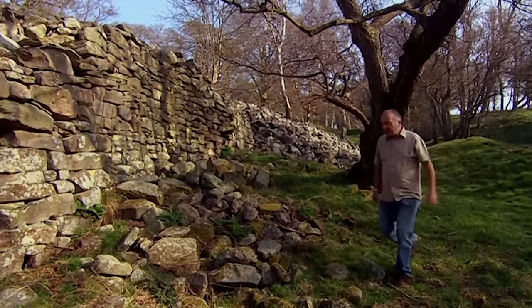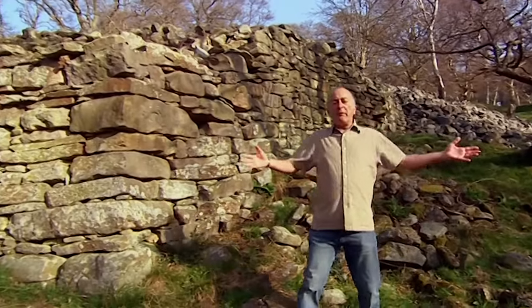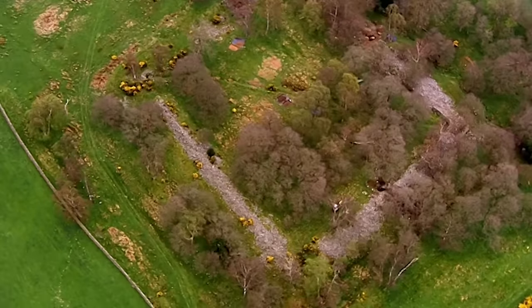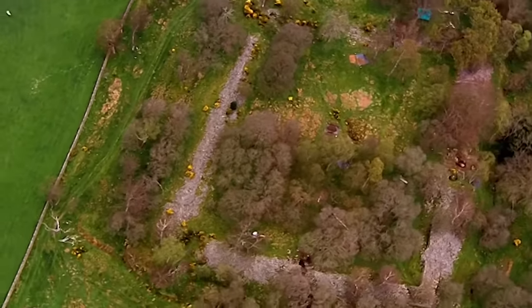Well, in fact, for hundreds of years this site's baffled everyone who's seen it. It's been called everything from an Iron Age homestead to a Roman prison to a Dark Age stronghold. So what was it really? When was it built? And who was the king of the castles? We've only got three days. Is that enough time to find out?